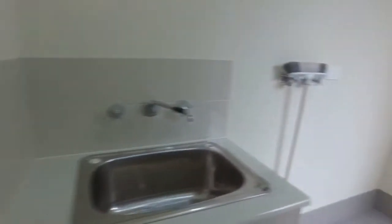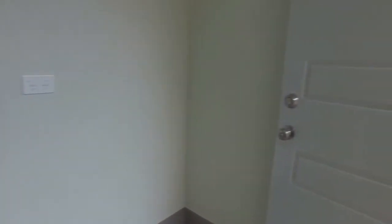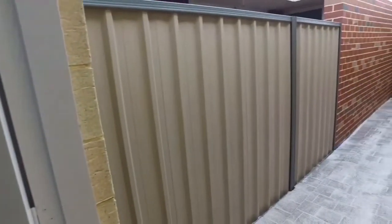Built-in cupboards and also, if we just have a look here, you've got a drying area here as well.